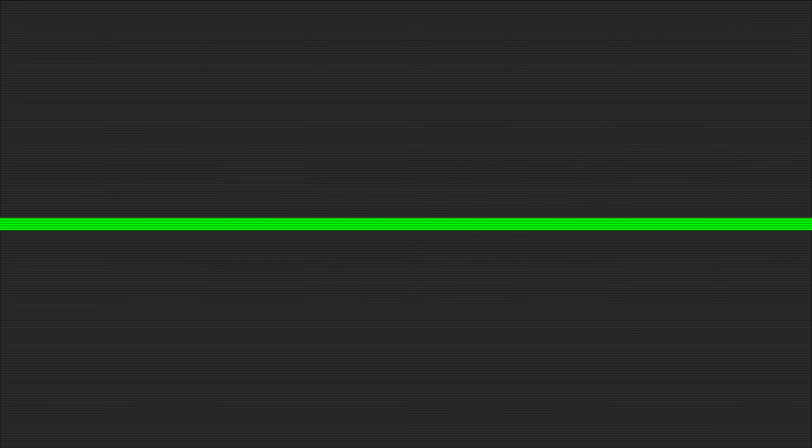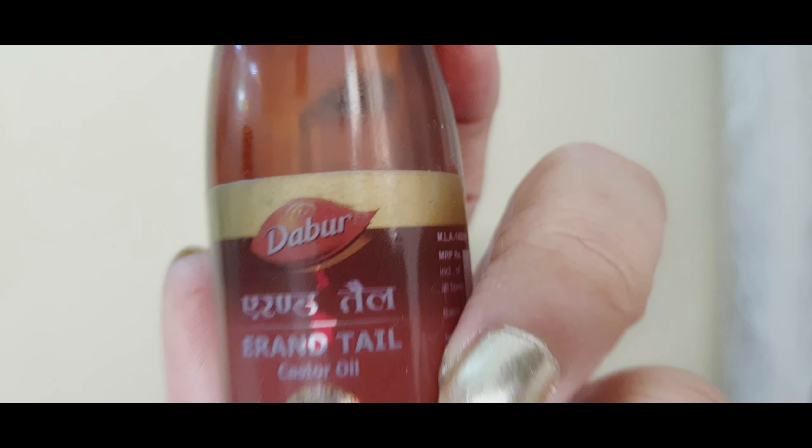We can use under eye cream or almond oil. Next step is castor oil. You can apply castor oil to your eyelashes and eyebrows using a Q-tip, covering the upper and lower lash line and eyebrows. You don't need to get it into your eyes. You can use any brand of castor oil — it will help make your eyebrows and lash line thicker and longer.